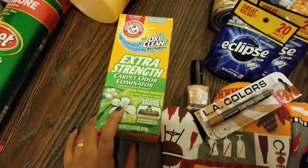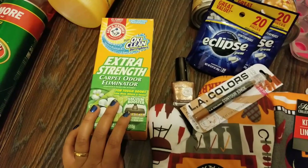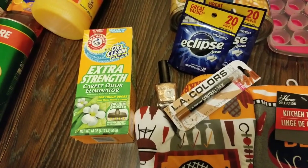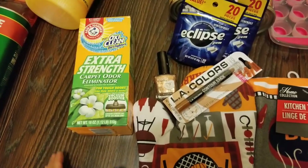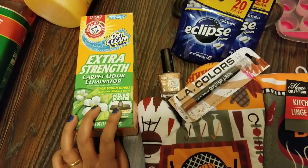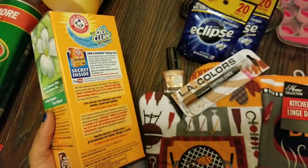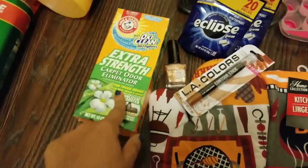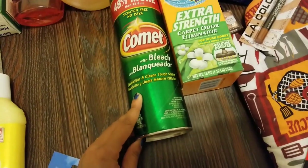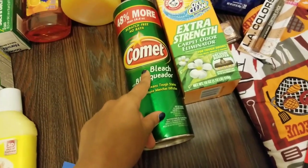I don't have the gel coat so I'm hoping the nail polish works anyway. I also got the extra strength carpet odor eliminator. I normally use baking soda with lavender essential oils on my carpets about once a month and regularly vacuum, but this was a good deal — they actually recommend it for pets. We don't have pets but I like using stuff like this.